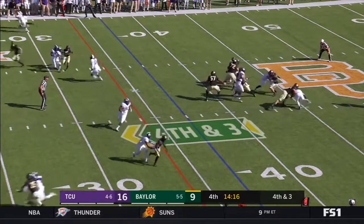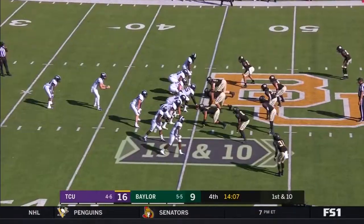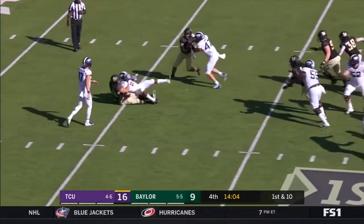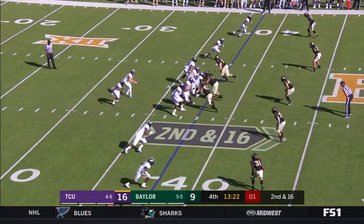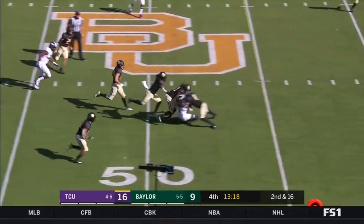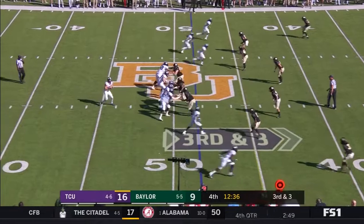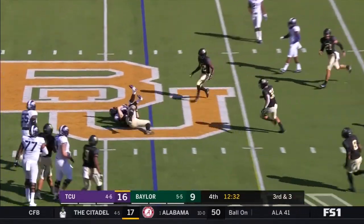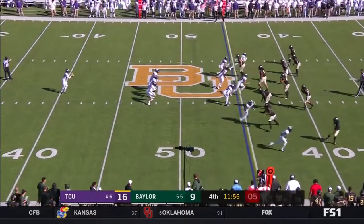On fourth and three, Brewer gets set — fumble on the snap. Di Mercado picks it up and Di Mercado will get tackled for a loss. Mühlstein rolling out to his right, throws to Rager. Mühlstein throws over the middle to Rager.